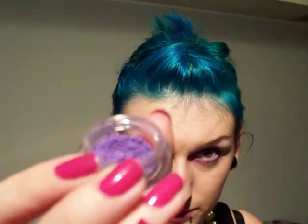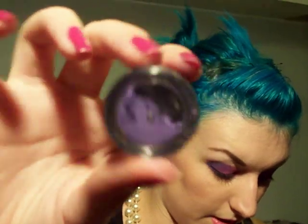I got seven different things — two eye lights, which are glitters, and five eyeshadows. The first eyeshadow I got is Tokyo, and it is a really nice matte lilac-y purple. I actually have this in the corners of my eyes right now. It's a really pretty matte purple colour.